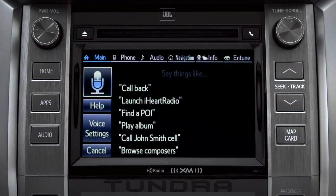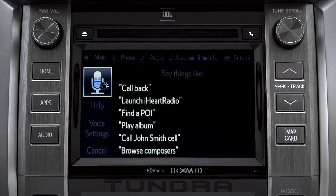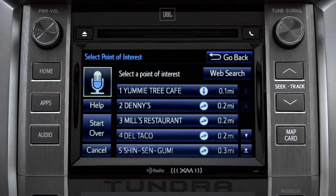What would you like to do? Find a restaurant nearby. Showing nearby dining, select the one you want. Number one, Yummy Tree Cafe. Number two, Denny's. Number three, Mills Restaurant.